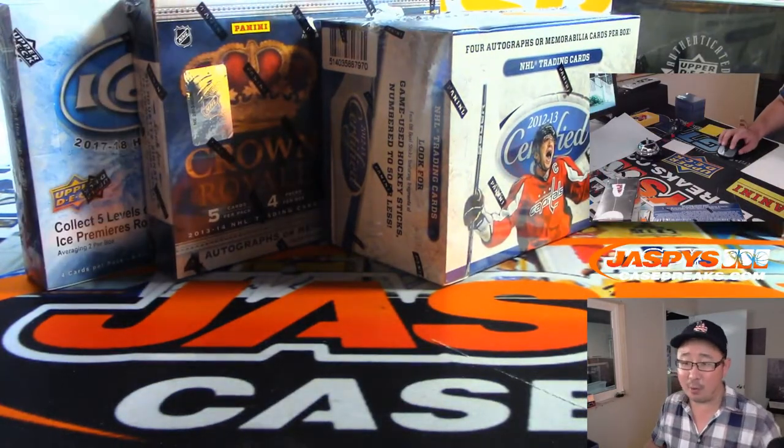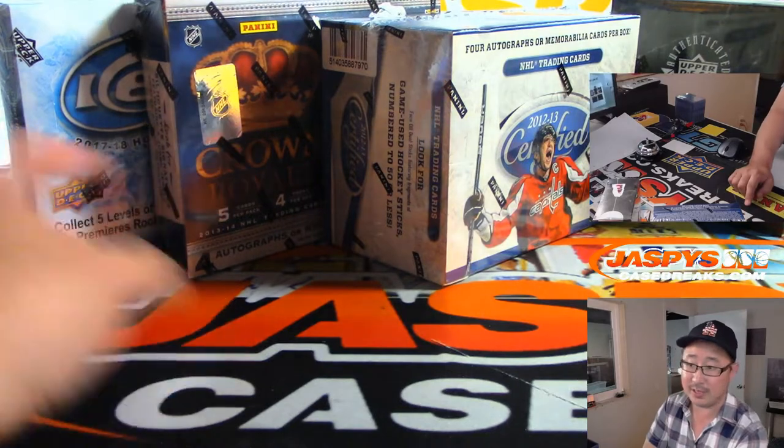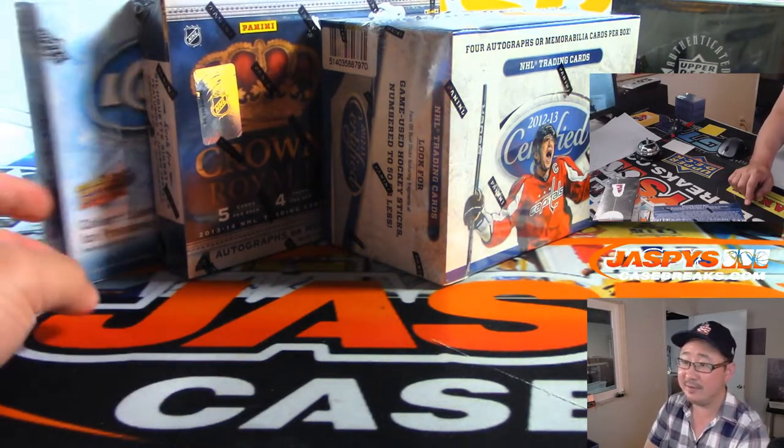Alright, so let's go from oldest to newest. We're going to do 2012-13 first, then 13-14, and then 17-18 right here.